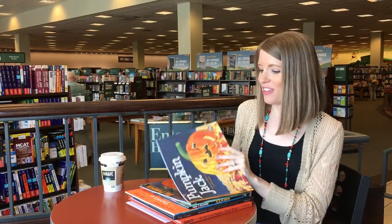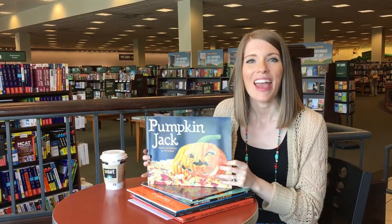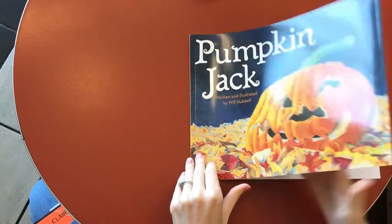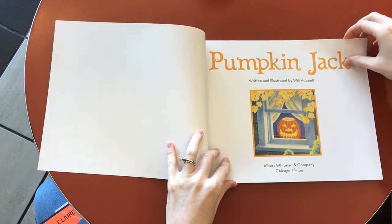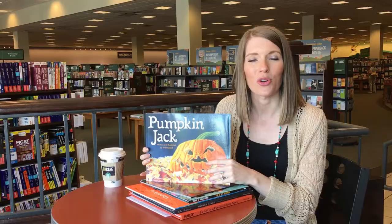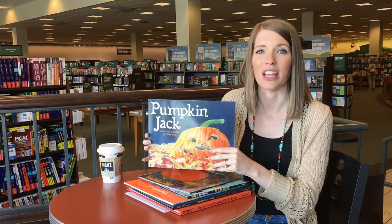One thing I love about Halloween is there are a lot of really great read-alouds you can use as part of your science instruction. One of my favorites is Pumpkin Jack, and this is a story about a pumpkin life cycle. It's perfect if you're teaching plant life cycles. You can even plant seeds after you read this book and have your students document that plant growth over time.